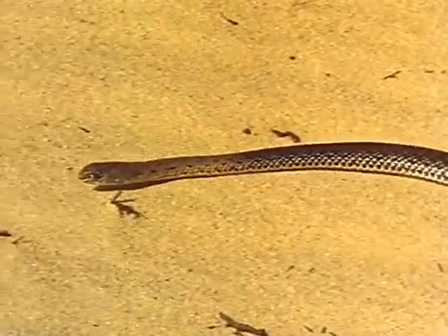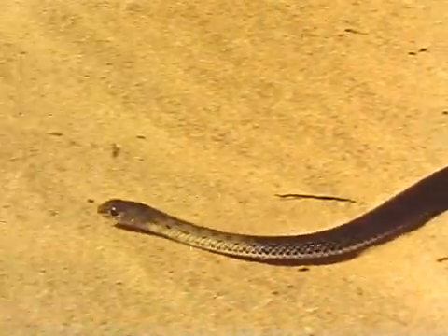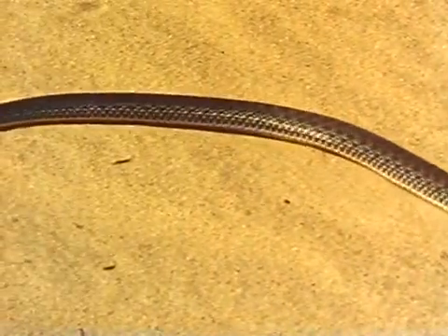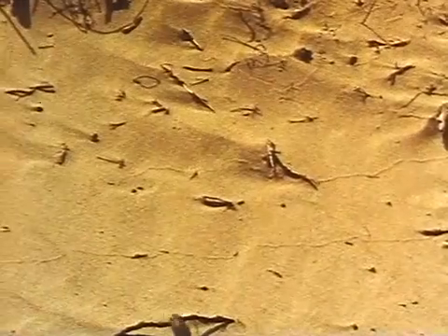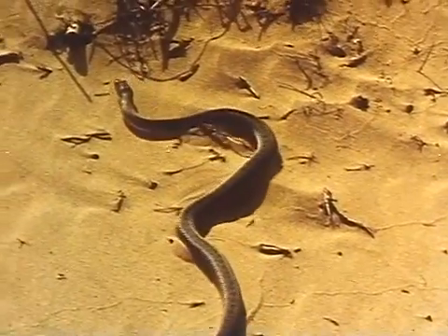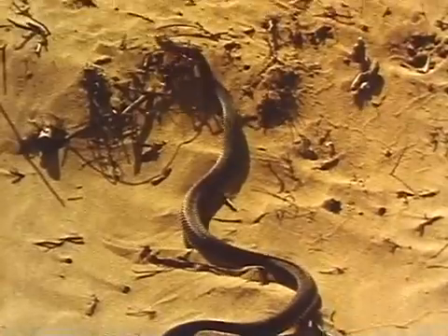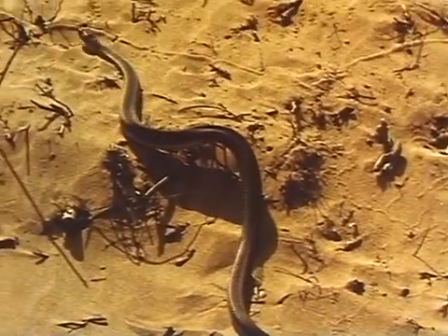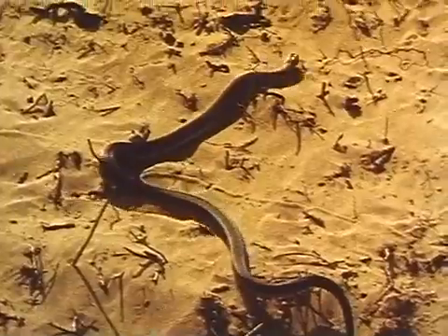The Montpellier snake is beautifully adapted for moving in sandy places. It gets a purchase on the loose sand by throwing its body into rhythmic undulations, compressing the sand as it thrusts itself forward. When there's more vegetation, it can even climb a sandy bank, using any projecting portion to get a firmer grip. Its long, smooth, sinuous body also enables it to hide away in vegetation or burrow among the roots of shrubs.